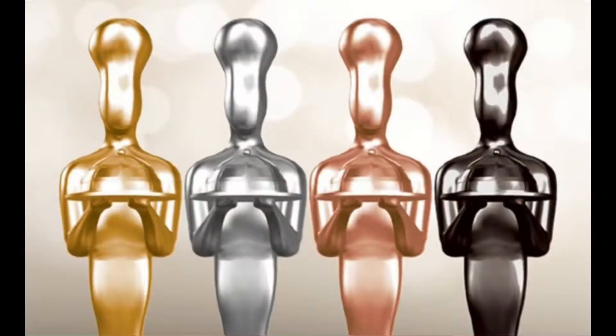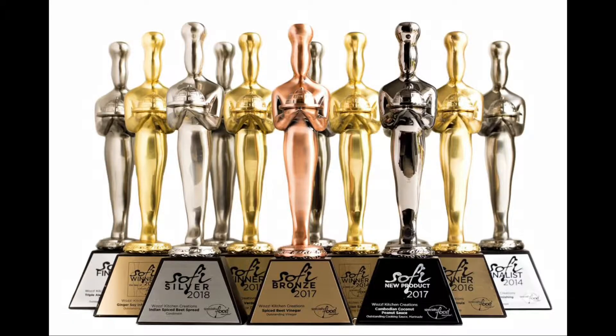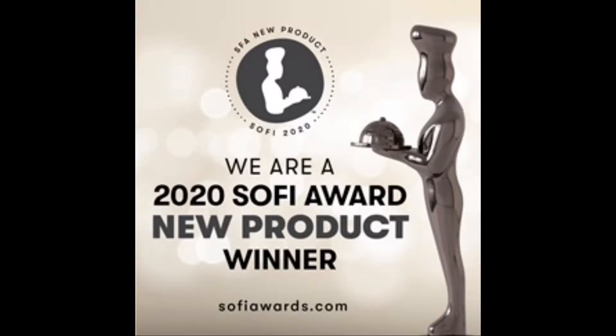This amazing caramel is handmade in Bozeman, Montana. Bekay is a ten-time national award winner of the SOFI Awards. That's the Specialty Food Association Awards.